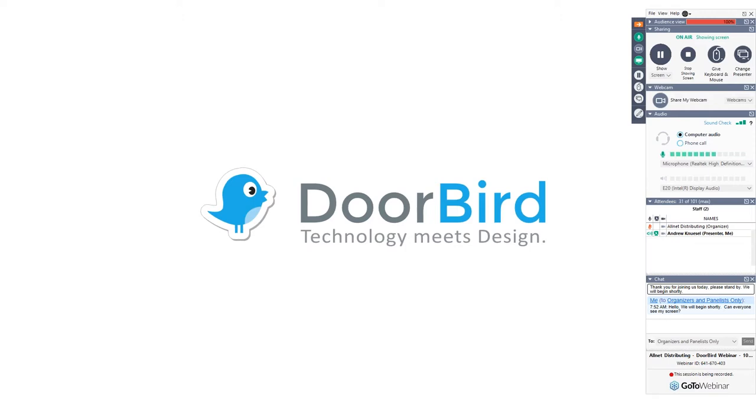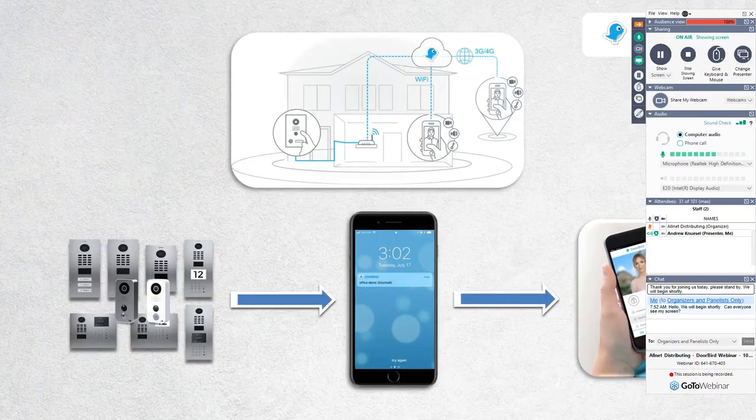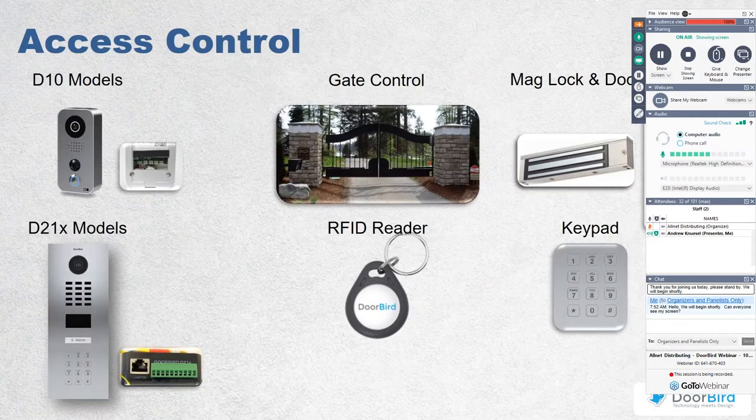DoorBird is a cloud-based IP video door station. The obvious functionality: somebody rings the doorbell, you get a push notification to a smart device, swipe to open the app on your phone giving you live video, two-way audio, and access to other features of the DoorBird. So what sets it apart from other products on the market?